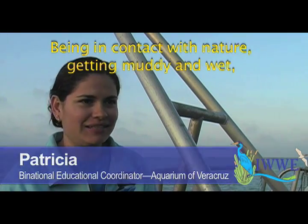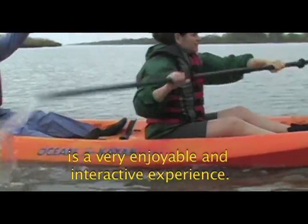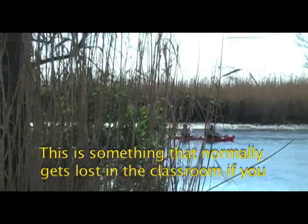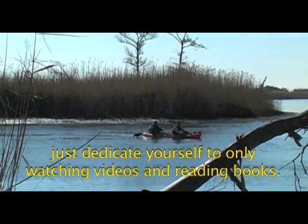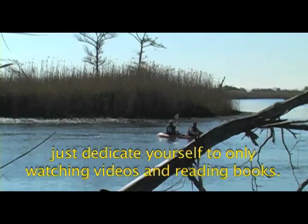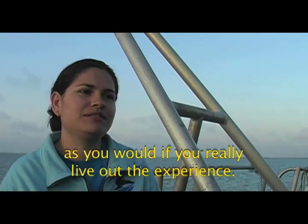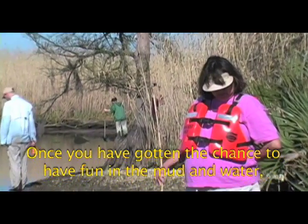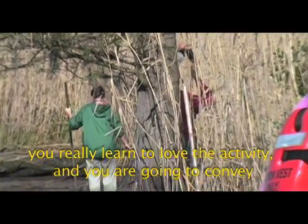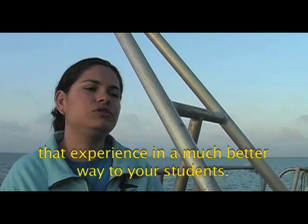To be in contact with the nature, to immerse yourself in the water — the cold water and everything — it's very fun and very interactive. It's something that normally you lose in the classroom when you're only watching videos, reading books, just explaining it. You don't transmit the same energy, you don't transmit the same learning as if you really live it. Once you get wet, feel the sand, it's very fun — that activity makes you want more, and at the same time it will transmit much better to your students.